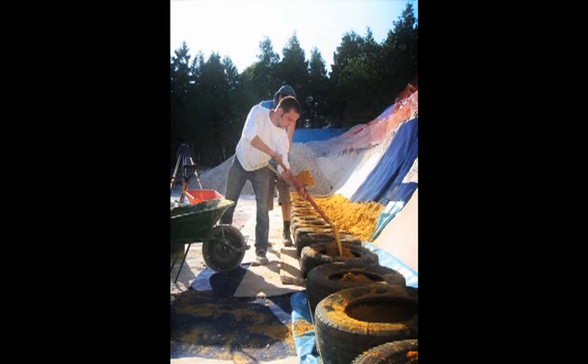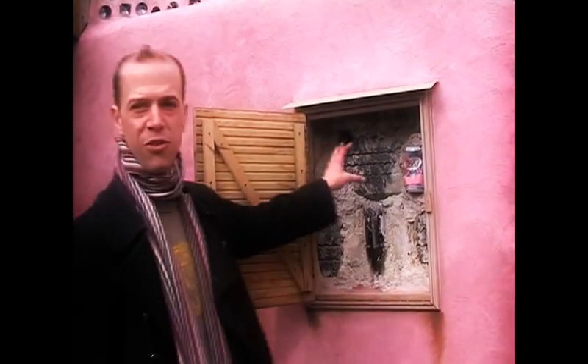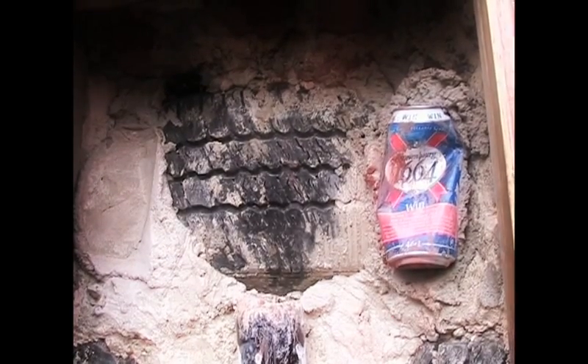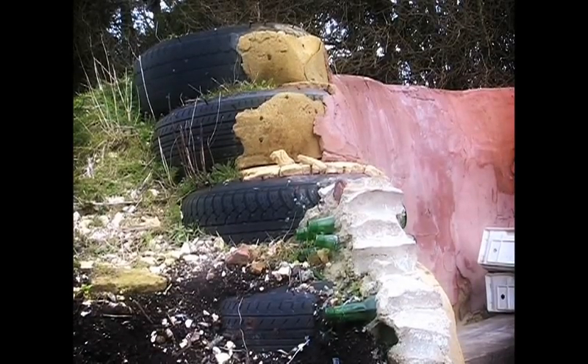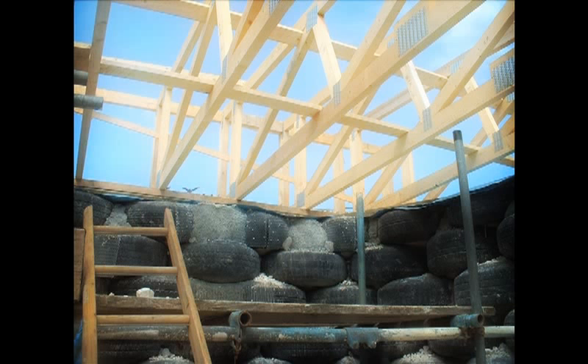Earthships are heated and cooled by passive solar thermal mass design. This is achieved by building massive walls by ramming tyres full of earth. You can see here the inside of the wall — tyres that are rammed with earth and packed out so you end up with a nice flat rendered wall. The advantage of using tyres is that there are millions of them wasted every year. In England alone we dispose of 45 million tyres annually, so locking a thousand tyres into this building indefinitely means they've been safely disposed of.